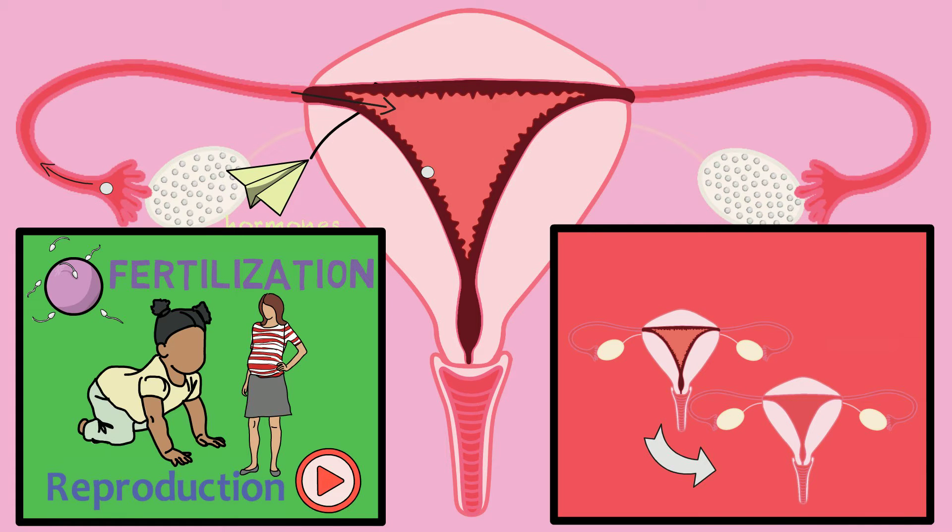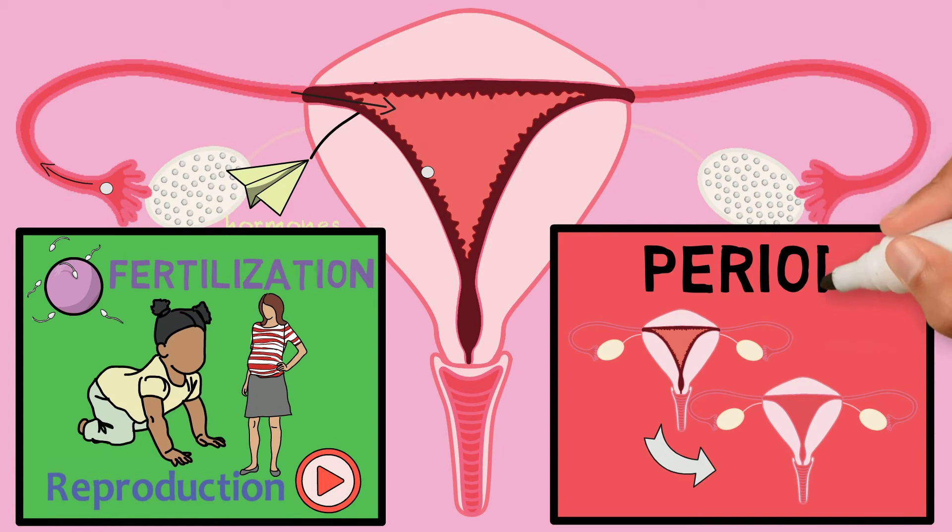This is how a period happens. A period is the shedding or the removal of this lining that a woman's body made in preparation for possible pregnancy.